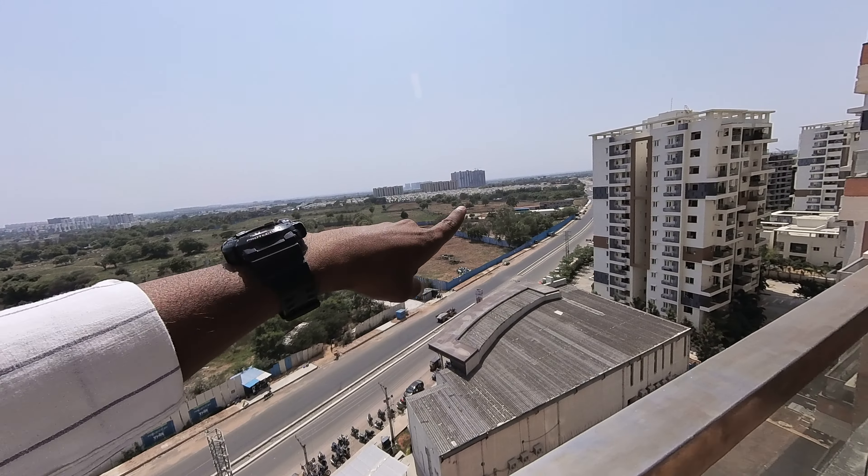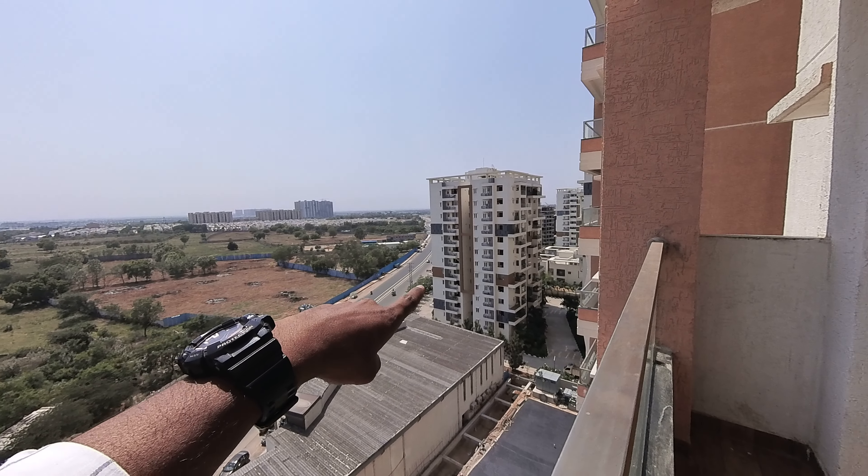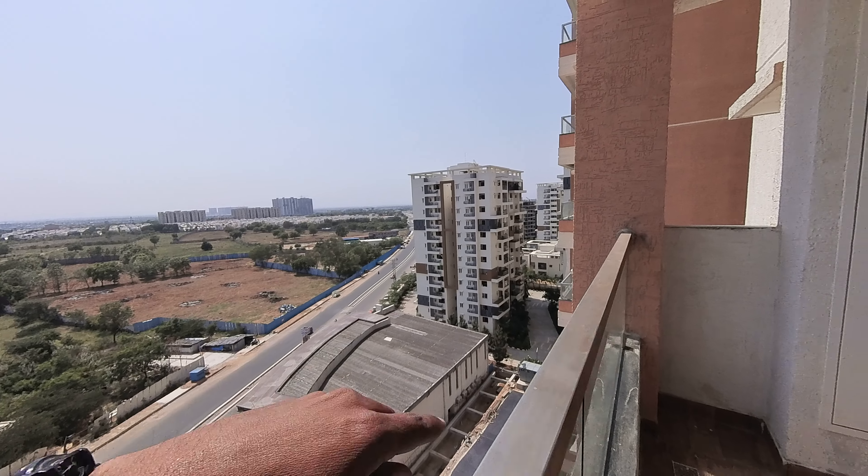This project is spread over 10.5 acres, with two layers of car parking, G plus 30 floors. This flat is available for sale on the 10th floor out of 30 floors. This is a 2 BHK flat, 1315 square feet, east facing.